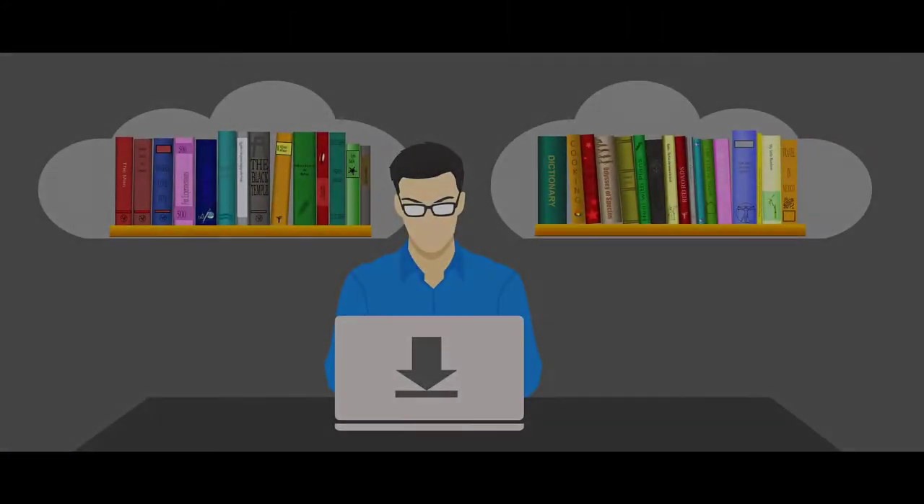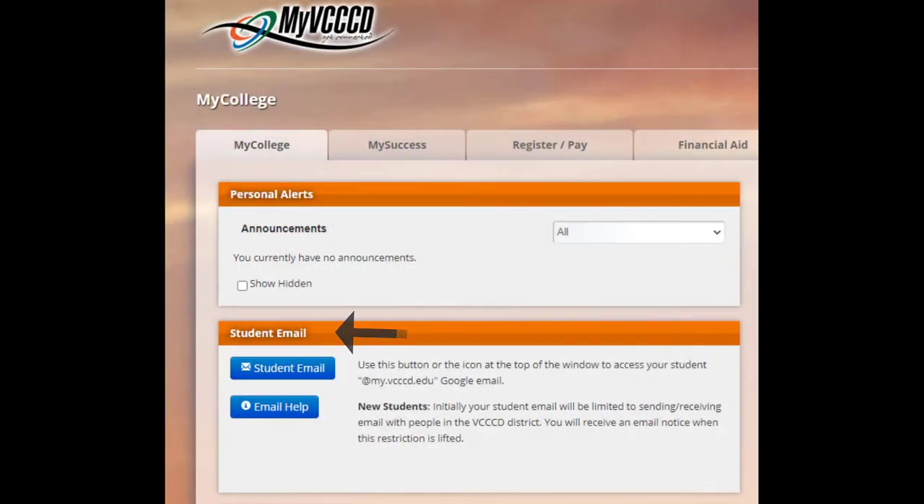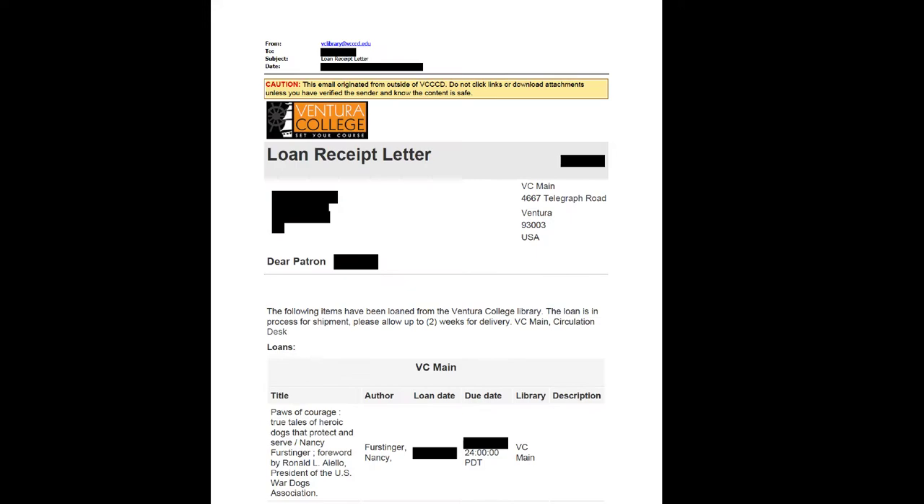Once the request has been reviewed, a status update will be sent via email to your VCCCD student account. If the item is available to be loaned out, a separate loan receipt will then be sent to the same email.